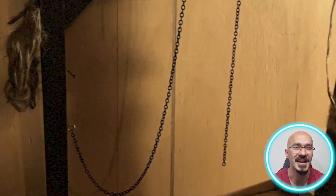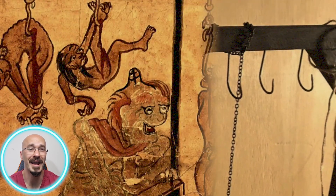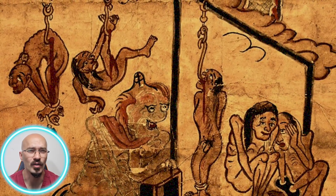Vikings pierced the heels of their victims, threading rope between the holes and then stringing them upside down. Not only was the piercing of their heels horrendously painful, but they bled down their bodies, dripping onto the floor. Clearly, this was as much a psychological as it was a physical form of torture. Which brings us to our final case in today's video — the Fatal Walk.